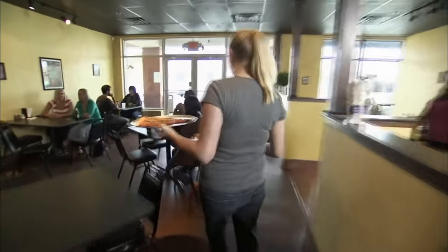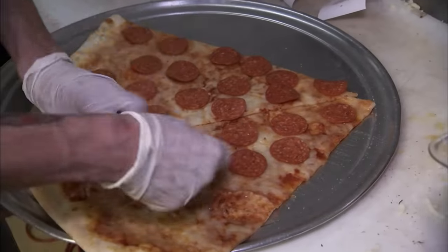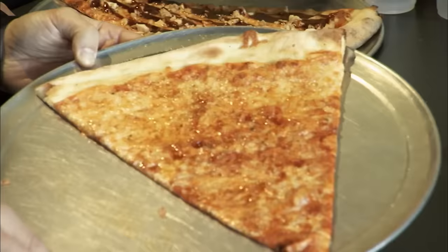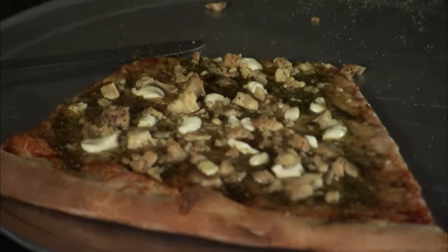Big Pie in the Sky is a pig-out destination for students and locals craving huge offerings of New York-style thin crust pizza. From basic cheese to the big kahuna, everything is enormous.